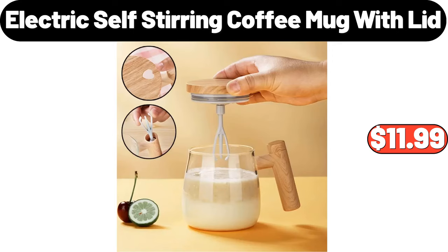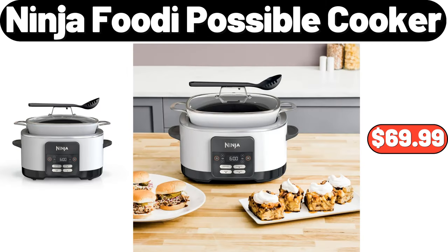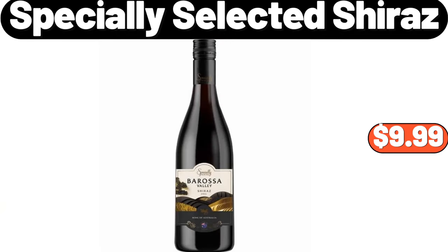Faux Fur Embroidered Shawl, $24.99. Ninja Foodi Possible Cooker, $69.99. Automatic Kitchen Oil, $7.99. Specially Selected Shiraz, $9.99.